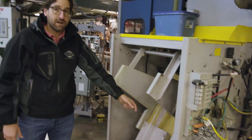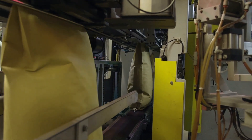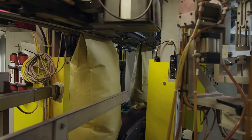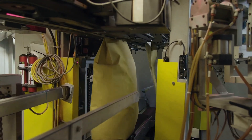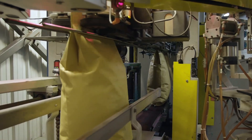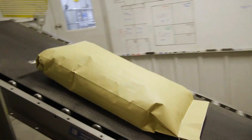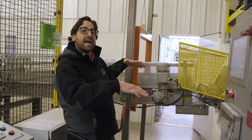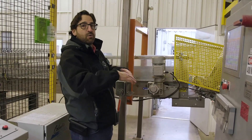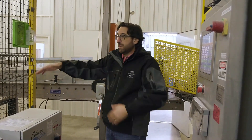We load the paper bags into here. It automatically picks up the paper bag, hangs it, and fills the bag to a predetermined weight. It drops it and continues to hold the top of the bag as it takes it from station to station. This is an automatic tag placer — we have the ability to put two different tags on at one time, so it automatically applies the tag as it heads to the sewing machine, where it gets sewed, printed, and kicked off. We can adjust this conveyor to move the seed in the bag either direction so it's flat and full from top to bottom in order to stack well.